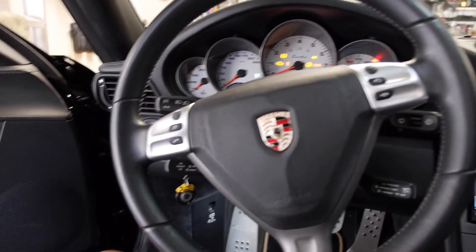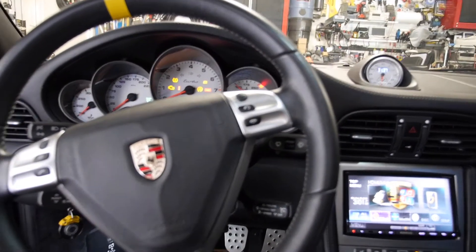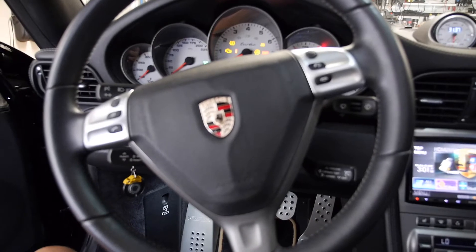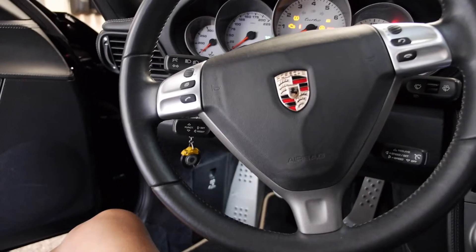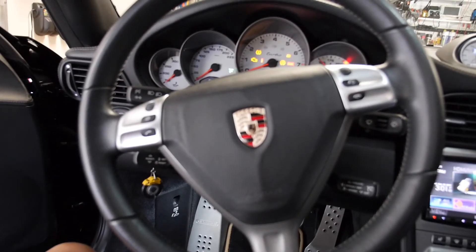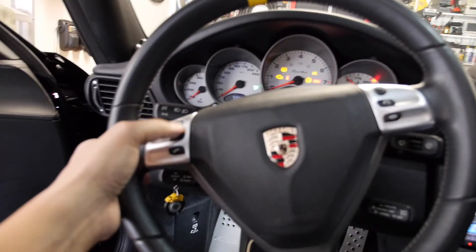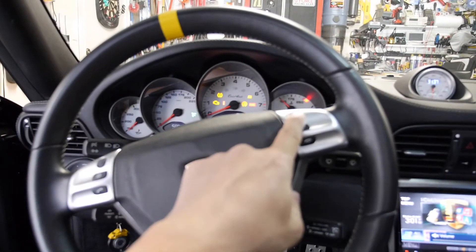When I got it, the steering wheel control wasn't working, and I was able to make a few connections to get that working. Specifically the volume and the station change — the volume is on the left with this rotating knob here.